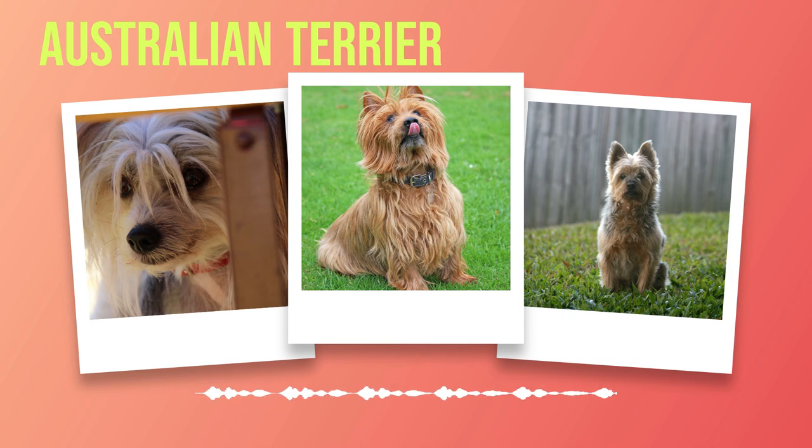The Australian Terrier's journey began in the land down under, where it was developed to be a reliable companion and skilled hunter. The breed's origin dates back to the early 19th century when Scottish immigrants brought their beloved Terriers to Australia. Through careful breeding and selection, these Scottish Terriers were crossed with local Australian breeds such as the Dandy Dinmont Terrier and Yorkshire Terrier. This cross-breeding resulted in a new breed that possessed alluring qualities of its own. The Australian Terrier quickly gained popularity among farmers as an excellent vermin hunter due to its agility and fearlessness.